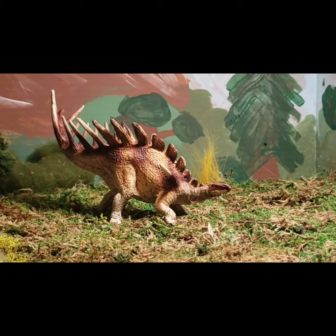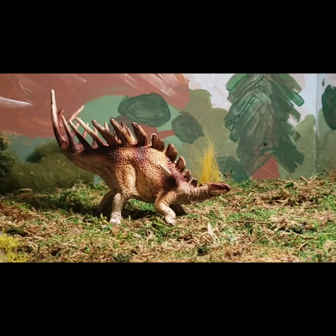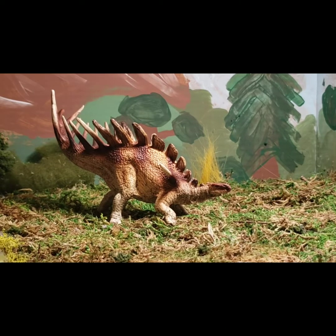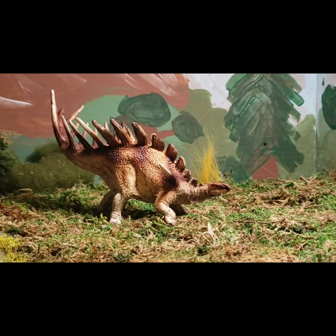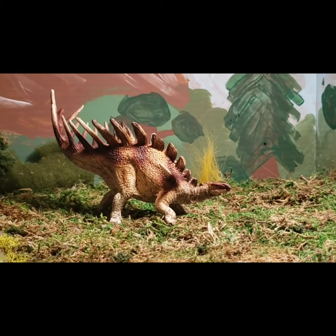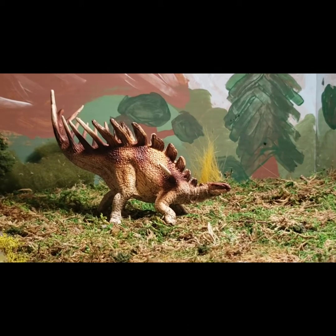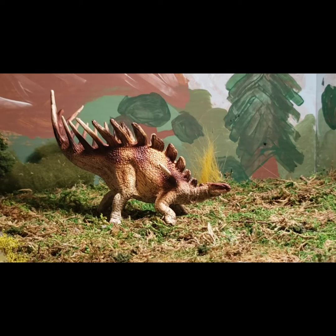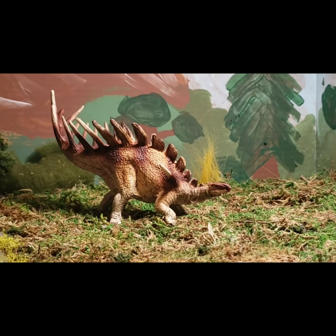It actually wasn't too much taller than a human, so it was relatively small for its size. It was a small Stegosaur considering the Stegosaur family. Most Stegosaurs are characterized by small heads, plates, spikes, and a long tail.